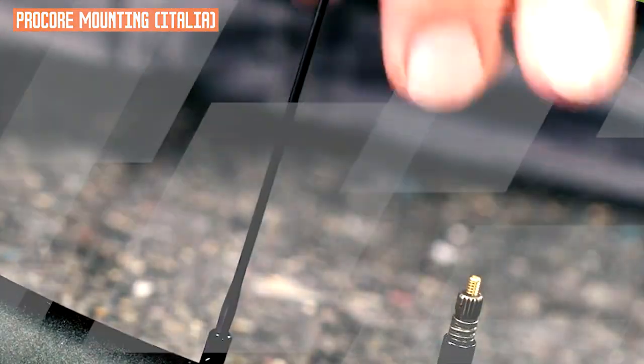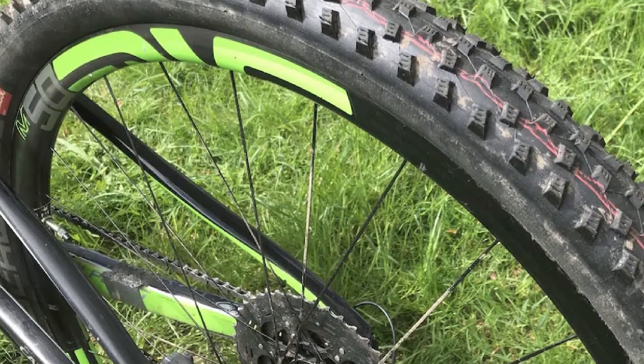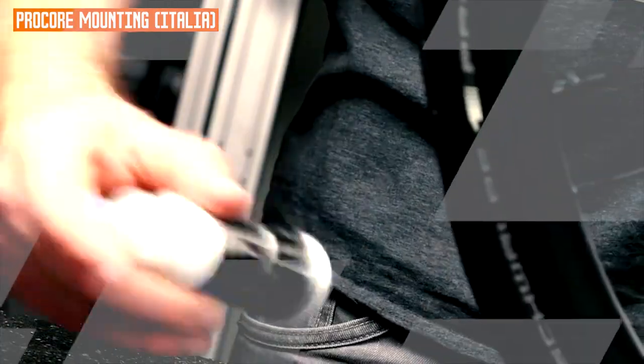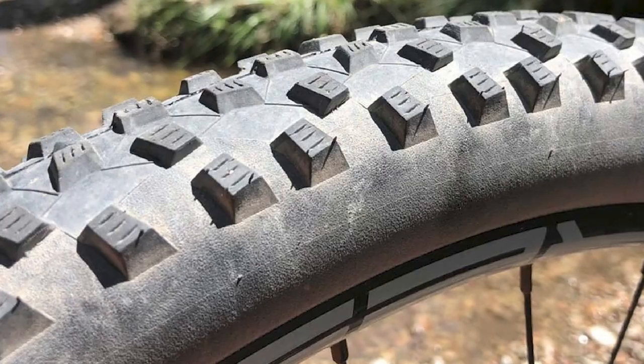Here are some additional pros and cons of the Schwalbe Rocket Ron tire. Pros: tubeless compatible, wide range of sizes available, can be used in a variety of conditions. Cons: can be expensive, and not as grippy as some other tires in wet conditions.